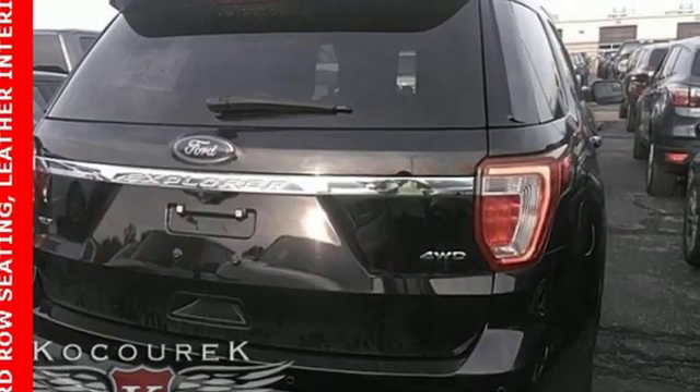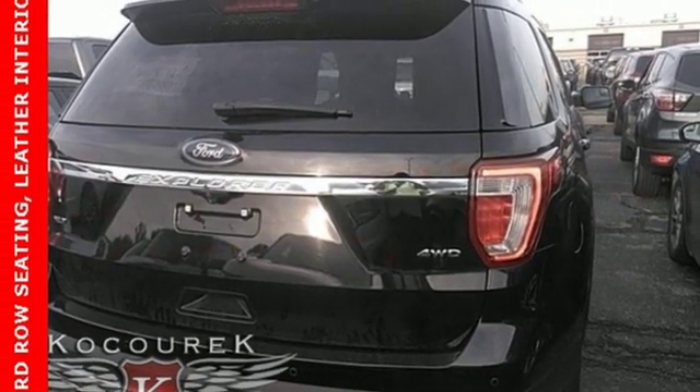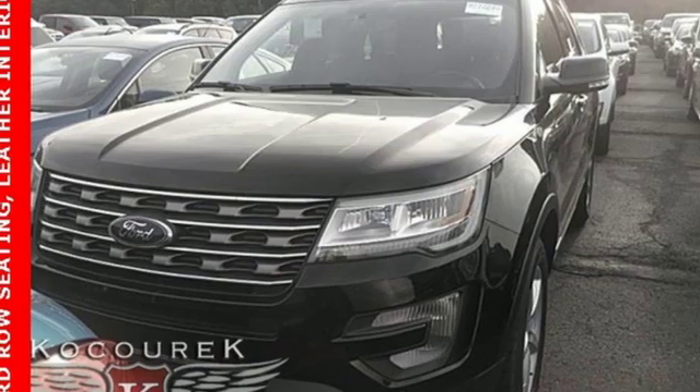V6 engine, hands-free lift gate, electronic shift on the fly, and automatic transmission.